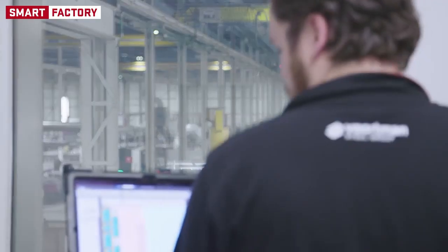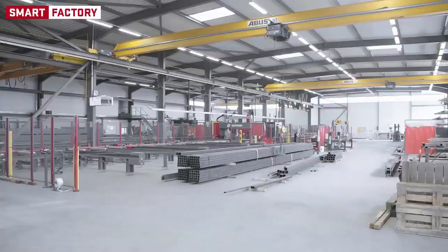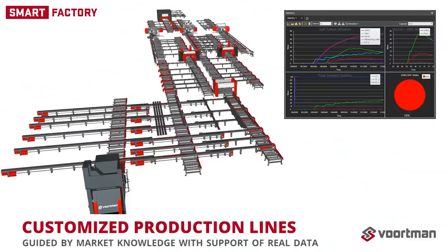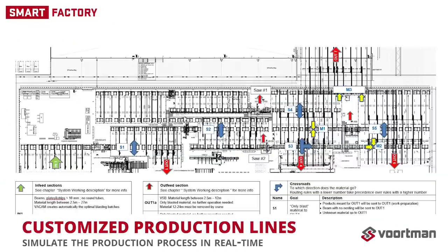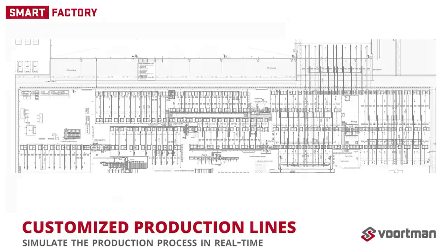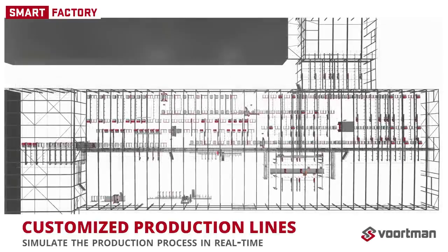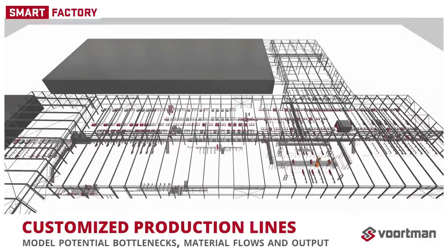With over 50 years of experience, we can offer our customers the right solutions for any type of project, big or small. We use our market knowledge to guide us, but we value real data as support for our choices. Analyzing data from typical customer projects enables us to simulate the production process in real time on concept production lines. We can model potential bottlenecks, material flows and output.